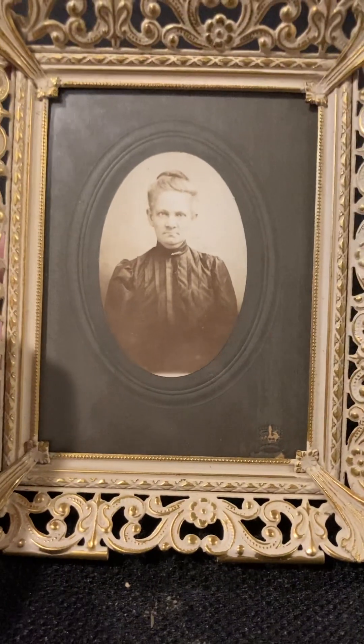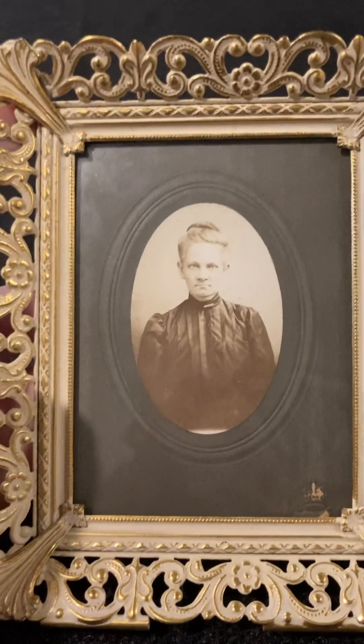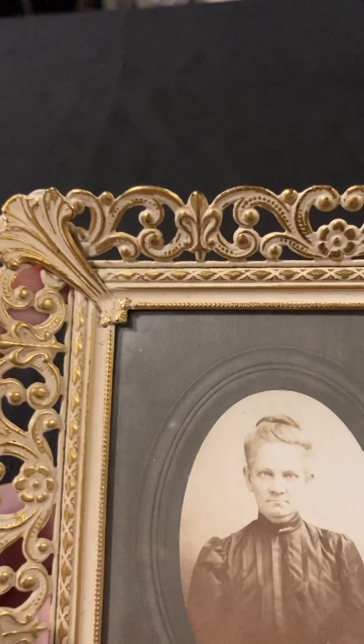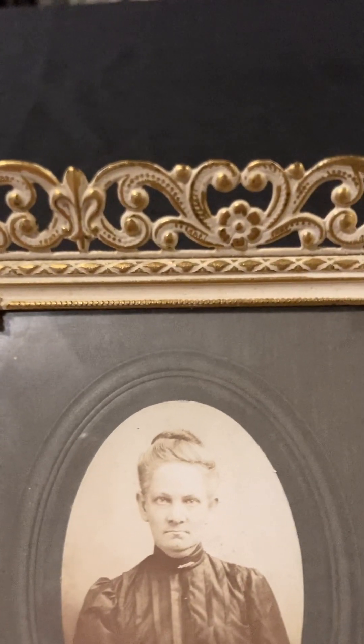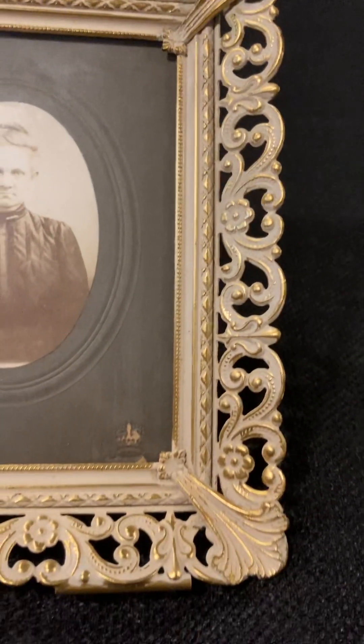You can see that this is maybe a late 1800s or early 1900s picture of a woman — that's all I know about it. And this frame is very intricate and antique. As you can see, it's got a bunch of nice detail and just a really nice frame all together.